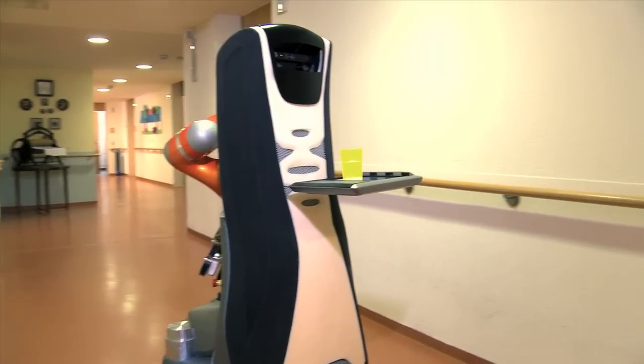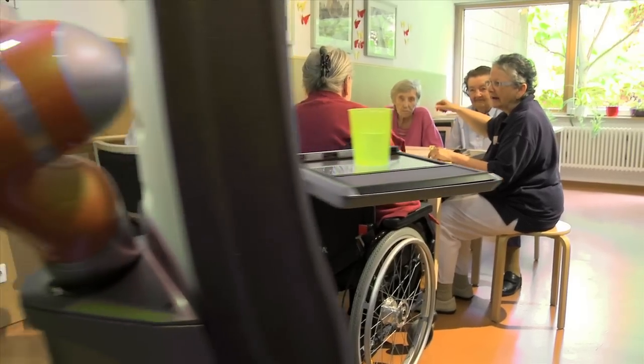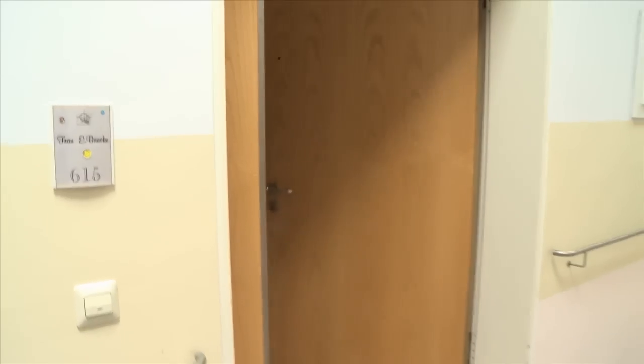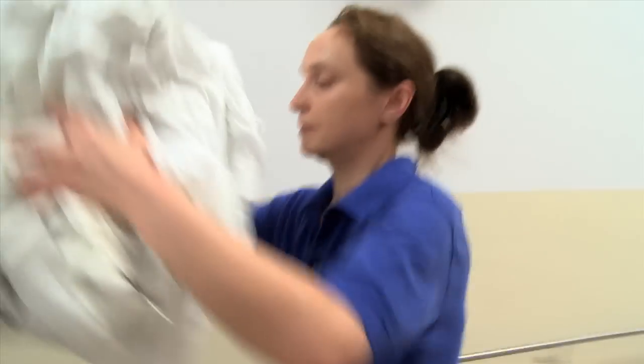Introducing Care-O-Bot and Casero, service robots on a guest visit to Parkheimberg in Stuttgart. Their mission, as part of the VIMI Care project, is to help the staff with their work.